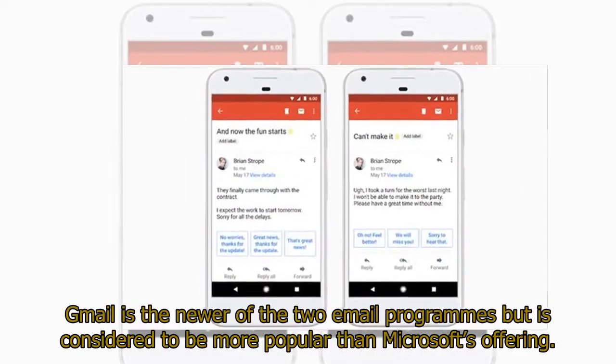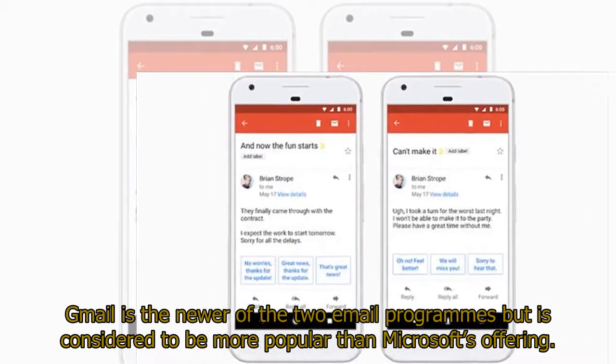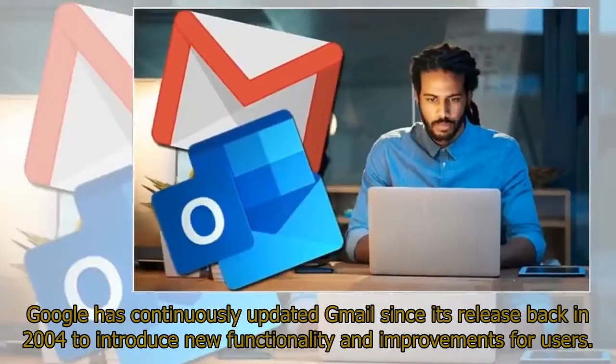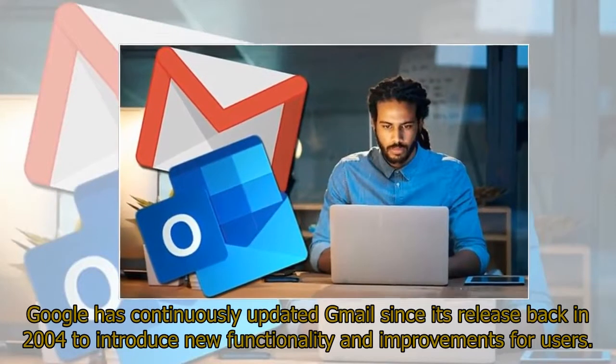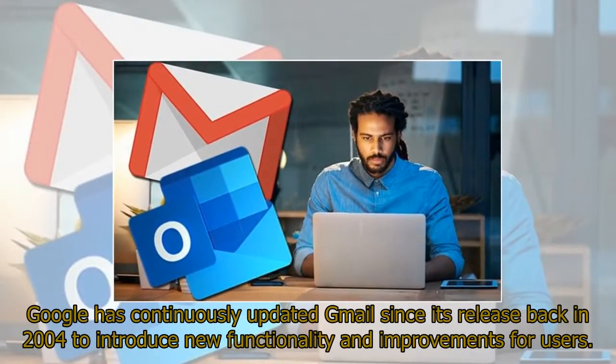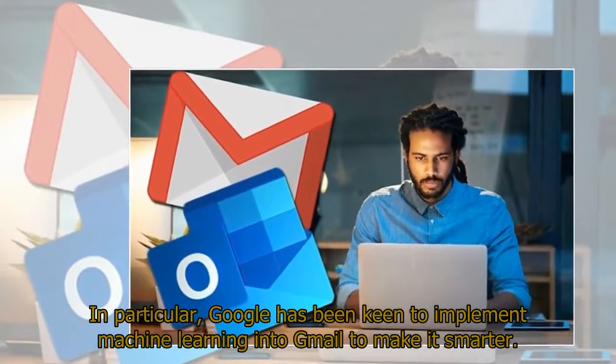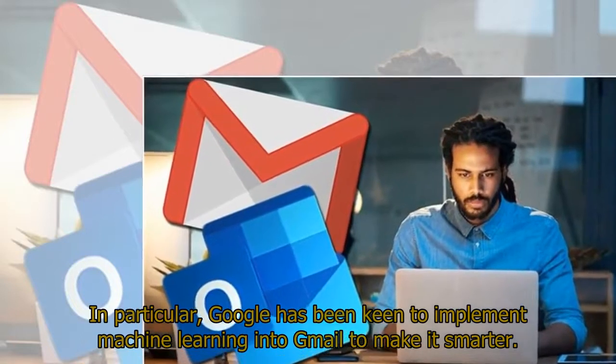Gmail is the newer of the two email programs but is considered to be more popular than Microsoft's offering. Google has continuously updated Gmail since its release back in 2004 to introduce new functionality and improvements for users. In particular, Google has been keen to implement machine learning into Gmail to make it smarter.